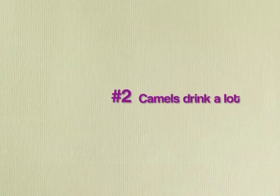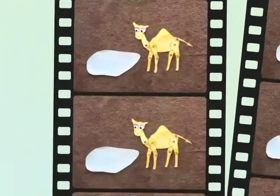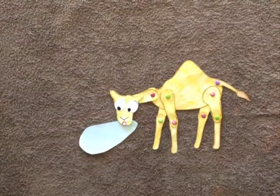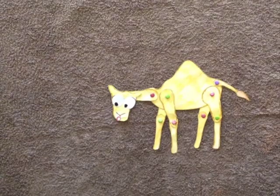Secondly, camels can drink at a rate of 200 litres per 3 minutes when they are thirsty. They have the potential to drain dry small water holes, leaving no water for other animals.